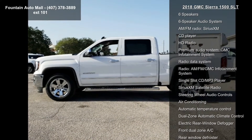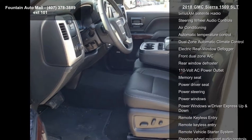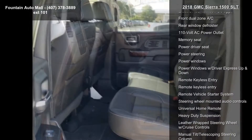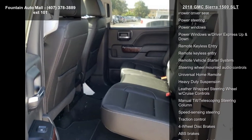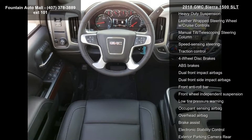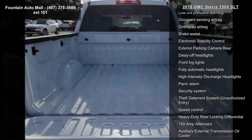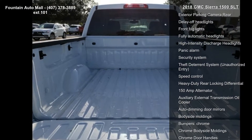Some of the top features included with this vehicle are trailering equipment, 6-speaker audio system, AM-FM radio, Sirius XM, CD player, HD radio, premium audio system, and GMC Infotainment System.